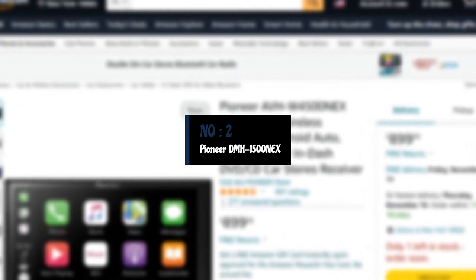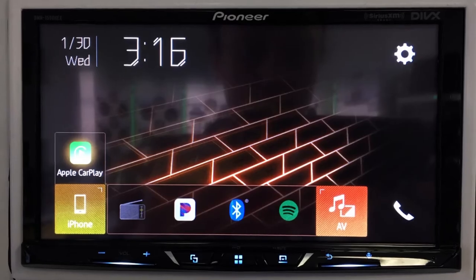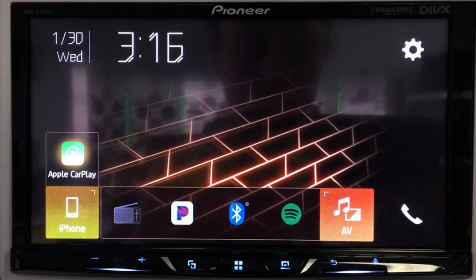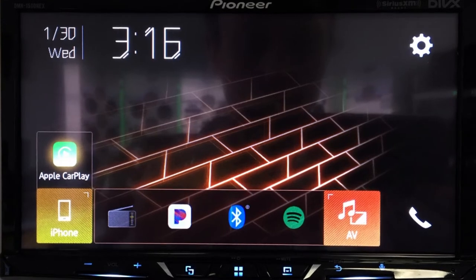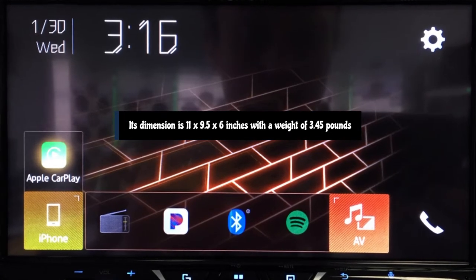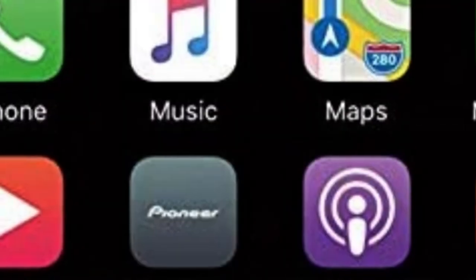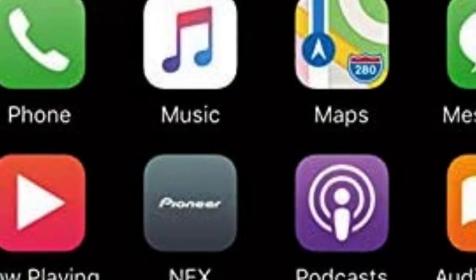Number 2: Pioneer DMH 1500 NEX Apple CarPlay Stereo. This stereo is far superior to any vehicle stock stereo, with a larger 7-inch wide touchscreen that is incredibly easy to use while on the road. You don't need to spend a fortune to get Apple CarPlay into your vehicle. Its dimensions are 11 by 9.5 by 6 inches with a weight of 3.45 pounds. Look no further than the DMH 1500 NEX Car Stereo Head Unit from Pioneer.